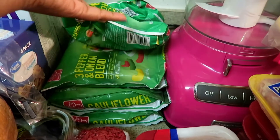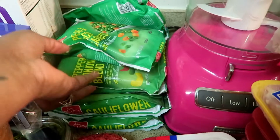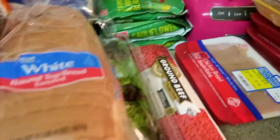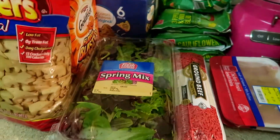I also got mixed vegetables, peas and carrots, onion blend, and two things of cauliflower. I have bread for the kids and lettuce.